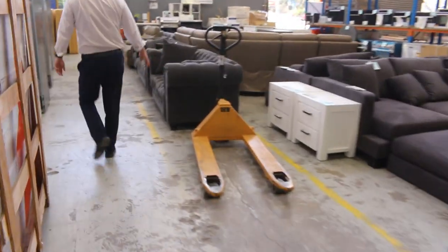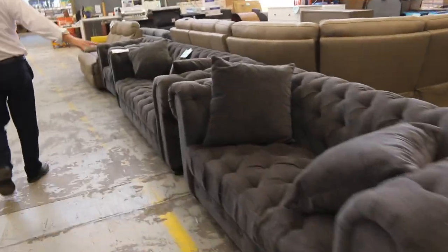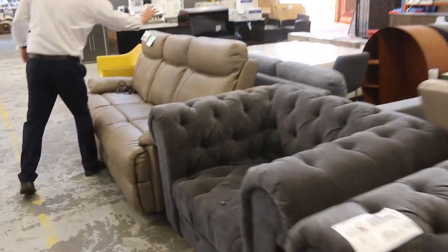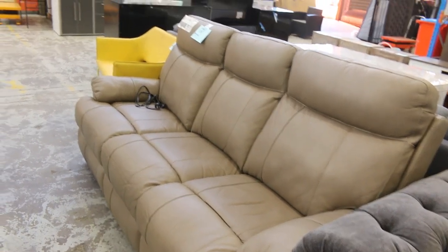Still got some more furniture — this nice dark grey Chesterfield style piece, X-display. And this one on the end here, lot 375 — that's a nice piece. It's got the two electric recliners on the ends. Really nice looking units.